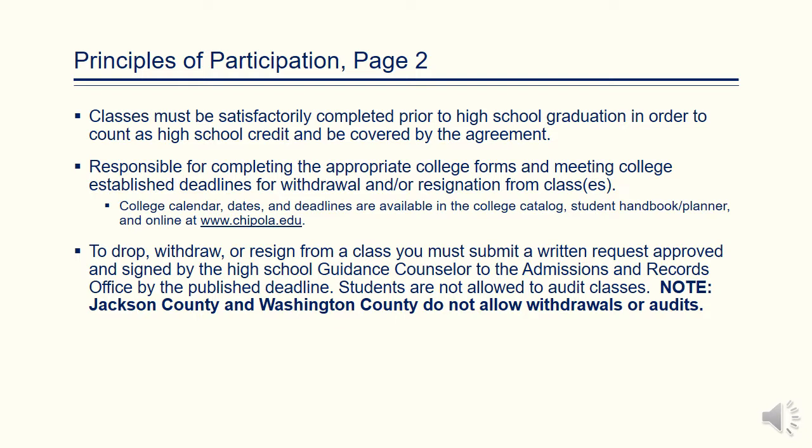To withdraw, drop, or resign from a class, a student must receive written approval from the high school guidance counselor.